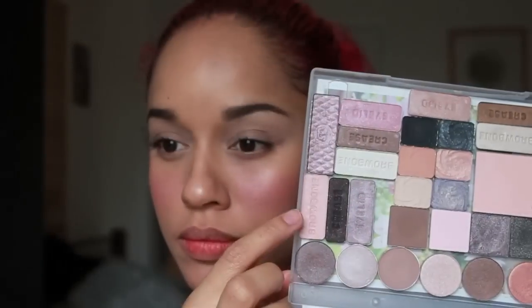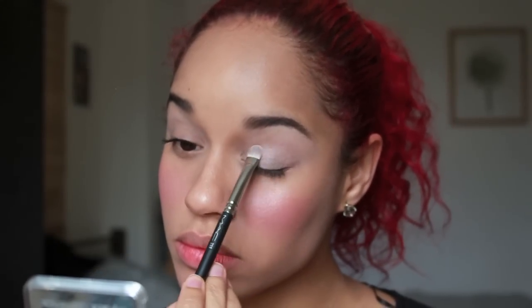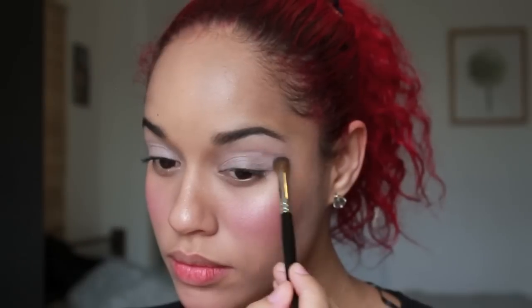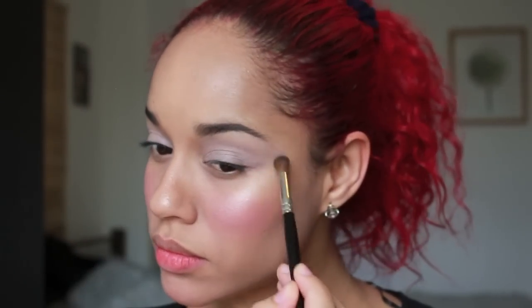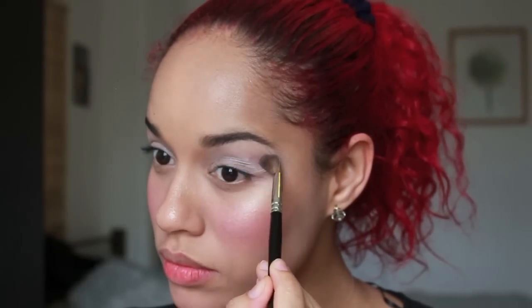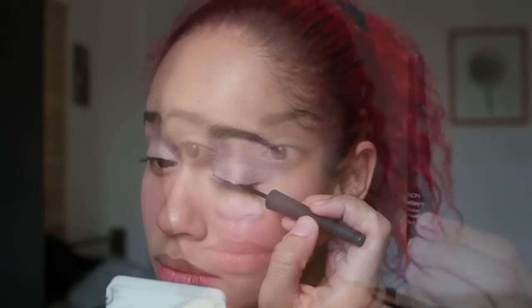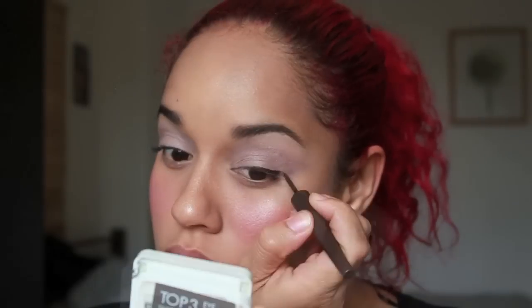First, prime your lid to prevent your eyeshadow from creasing. Use the lighter shade of the palette and apply it all over the lid. Place the taupe shade in your crease area to define your eyes very softly. Use your favourite liquid liner — here I'm using a dark brown liner, just to keep the look quite soft for daytime.